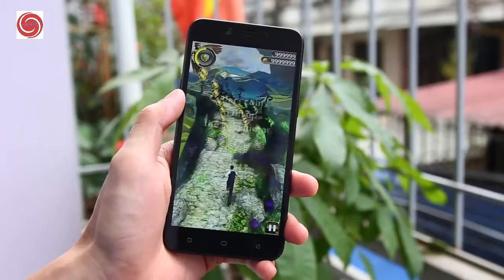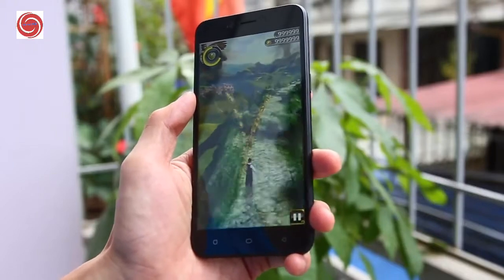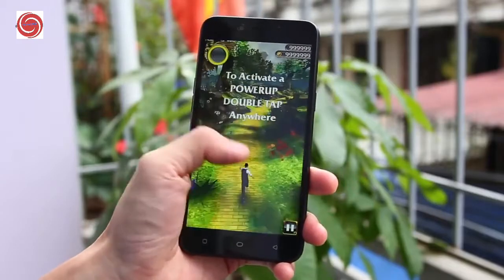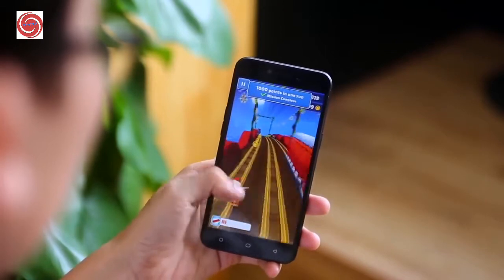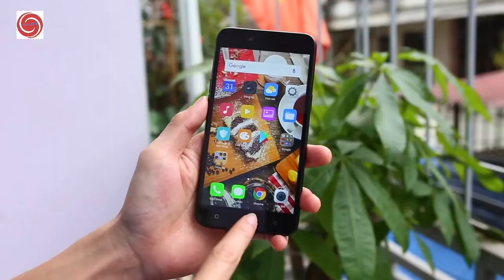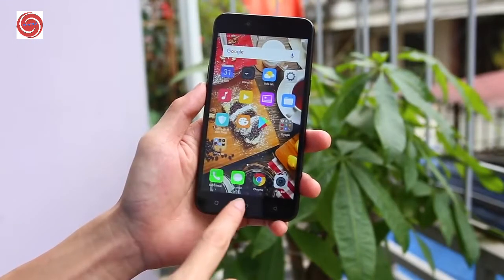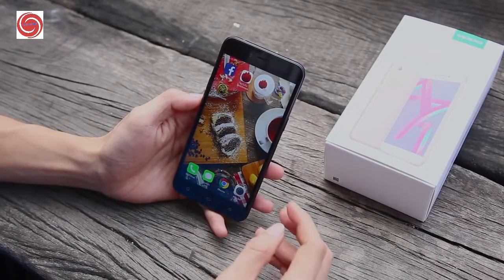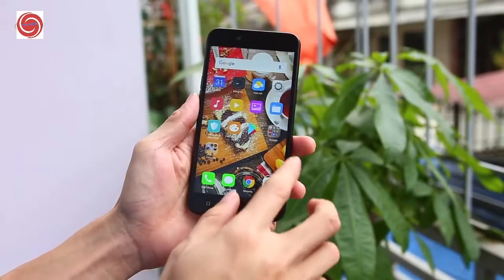Oppo achieved a 68.2 percent screen-to-body ratio, though with lots of visible bezels. Enjoy an immersive gaming experience with everything on the screen coming to life, thanks to the 282 pixels per inch density. Under the hood is the MediaTek MT6750 chipset with an octa-core 1.5 GHz Cortex-A53 processor.